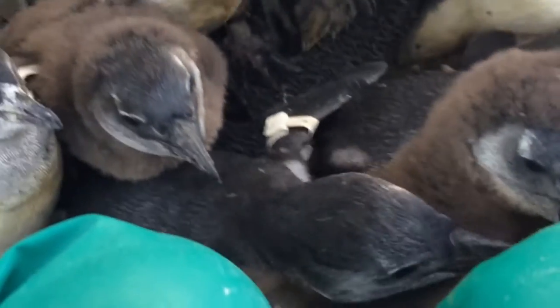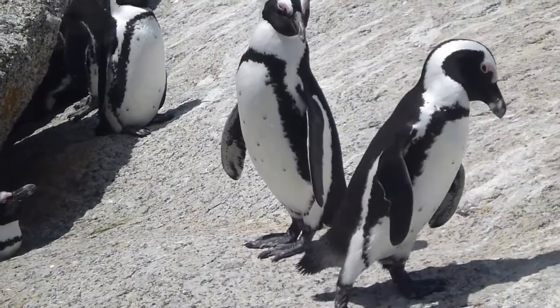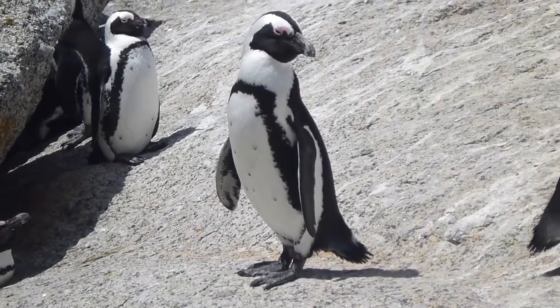Every penguin has its own personality and they can be very demanding about what they want, or they can be very standoffish. It depends on their mood for the day.